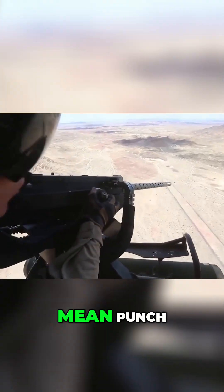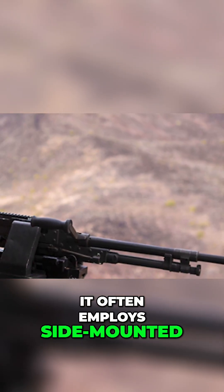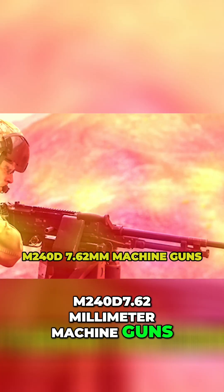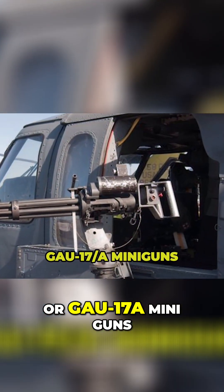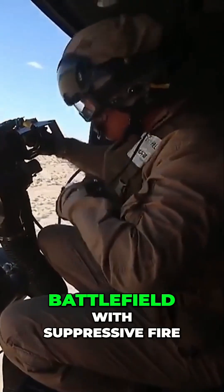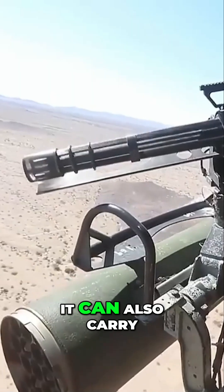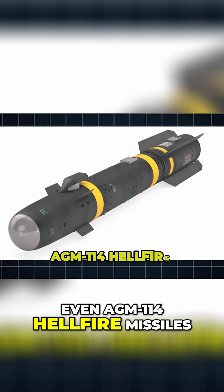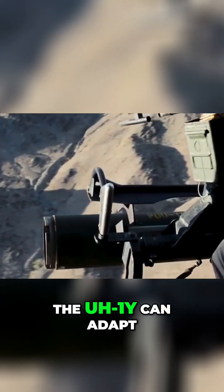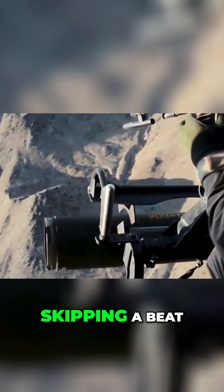Weaponry? The Venom packs a mean punch. It often employs side-mounted M2-40 D7.62mm machine guns or GAU-17A miniguns, capable of saturating the battlefield with suppressive fire. It can also carry Hydra rocket pods and even AGM-114 Hellfire missiles for precision strikes. This loadout flexibility means the UH-1Y can adapt mission to mission without skipping a beat.